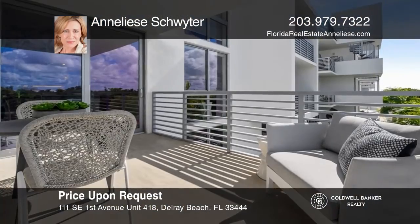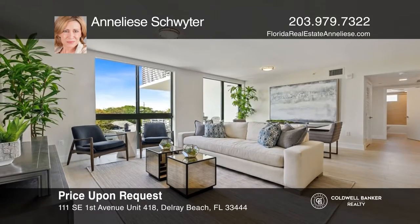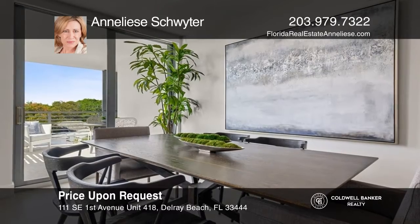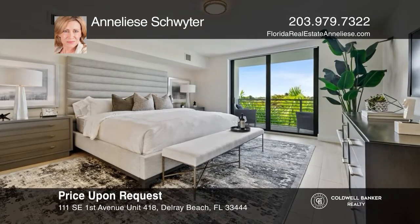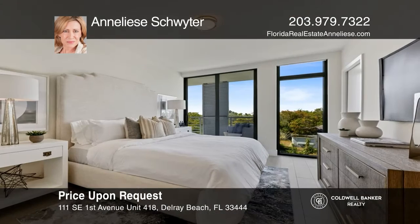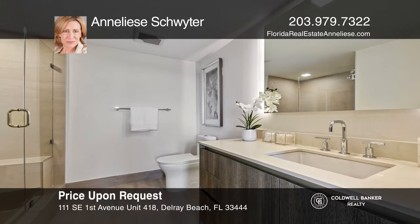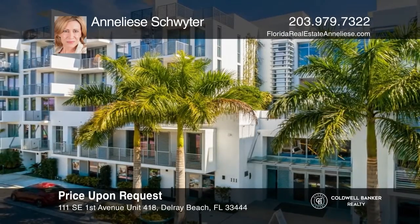Check out this gorgeous west-facing, three-bedroom, three-bath unit with a large terrace to enjoy the beautiful sunsets. This great location is only a block and a half from Atlantic Avenue. This unit offers many upgrades, such as automated shades on all windows and custom closets. The unit includes two covered parking spots and a nice-sized storage unit. Come and enjoy downtown Delray in the best newer condominium building, 111 SE Delray. It offers great amenities such as a beautiful outdoor pool and deck, a west-facing fire pit, a grill bar area, a fitness center, and a bike room. To see this property in person, call Annalise Schwieter.